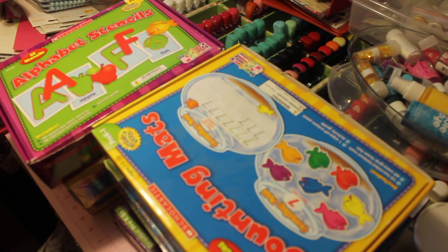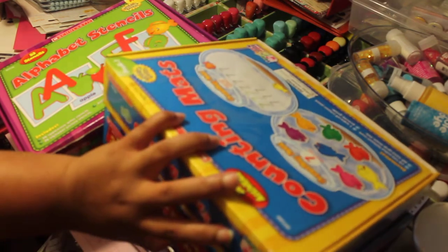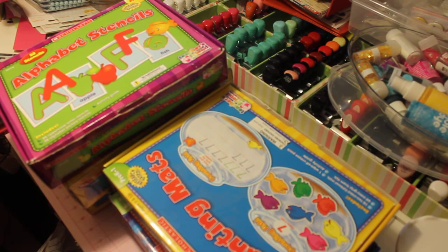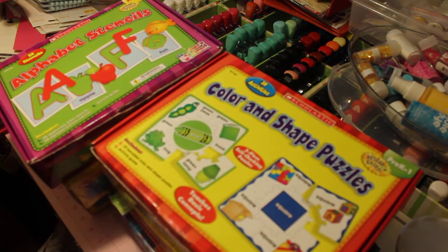And then on the weekends, we may do two 15-minute sessions during the weekends to try to get him to recognize the numbers, shapes, colors, those types of things. So I wanted to share with you some great deals that I purchased from eBay from different sellers.